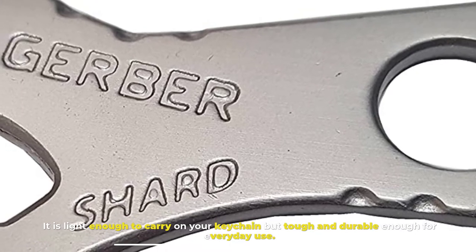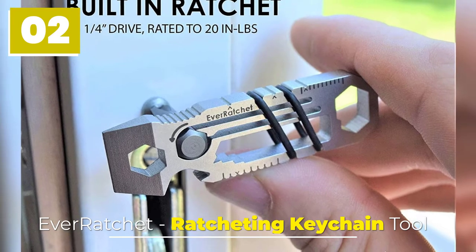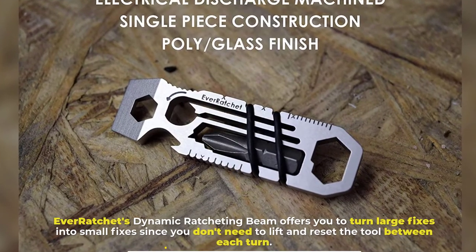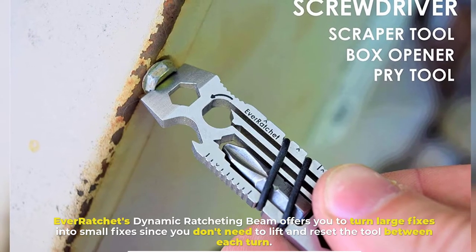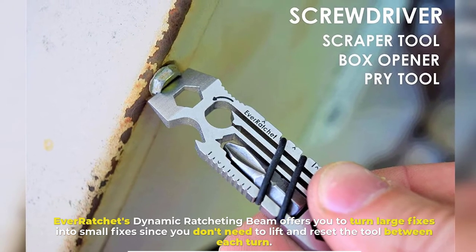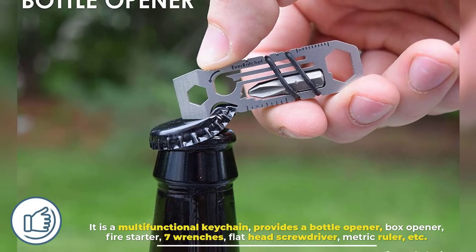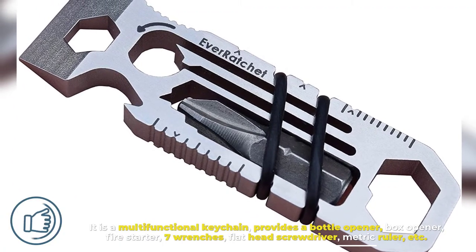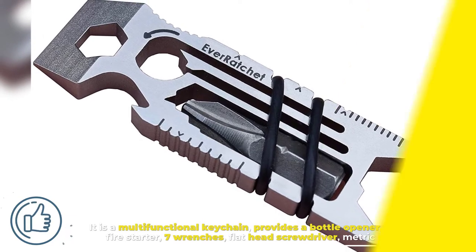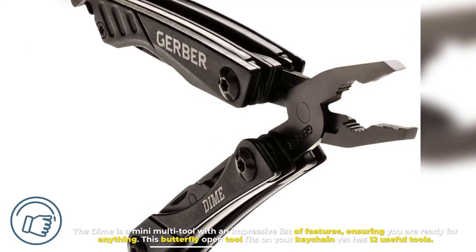Number two: Ever Ratchet Ratcheting Keychain Tool. Ever Ratchet's dynamic ratcheting mechanism lets you turn large fixes into small fixes, since you don't need to lift and reset the tool between each turn. It is a multifunctional keychain that provides a bottle opener, box opener, fire starter, seven wrenches, flathead screwdriver, metric ruler, and more.